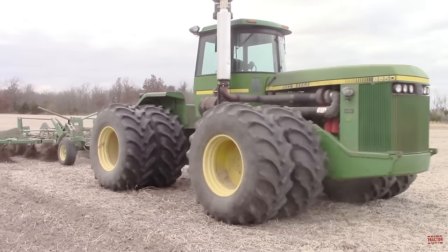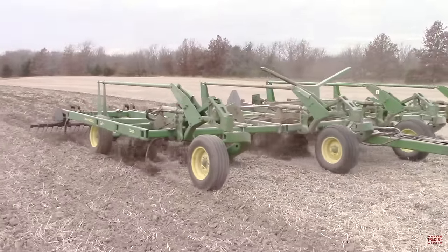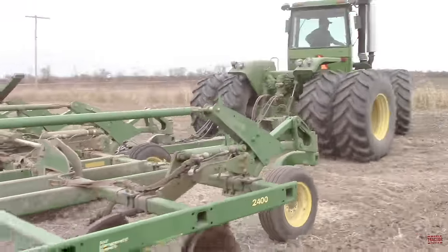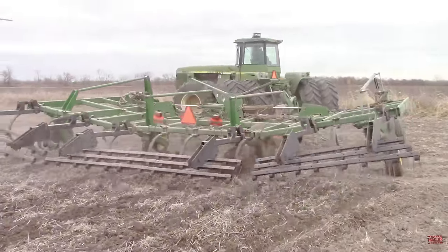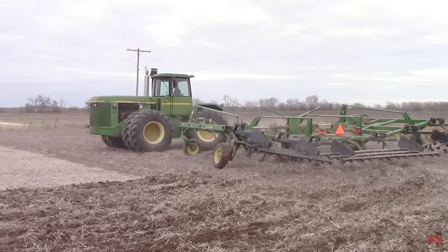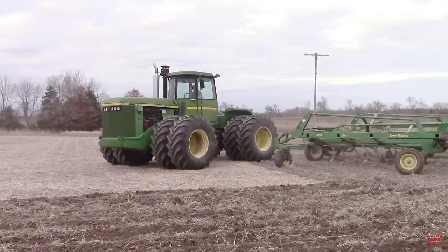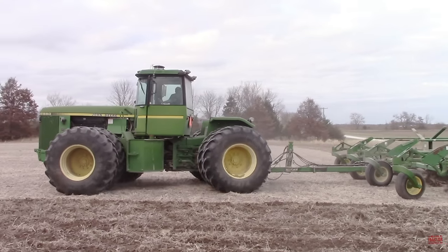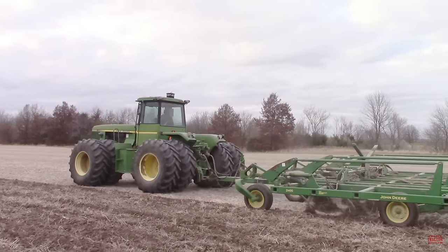The V8 powered 8850 was converted by Kinsey with a Cummins Big Cam 3 855 cubic inch six-cylinder engine. The engine conversion was accomplished with a short driveline coupling the front-mounted engine to the tractor's drivetrain. Kinsey also added a larger chrome exhaust and breather to the 8850. Here we can see a 450 horsepower John Deere 8850 Kinsey repower working with a 26-foot wide John Deere 2400 chisel plow in western Illinois.